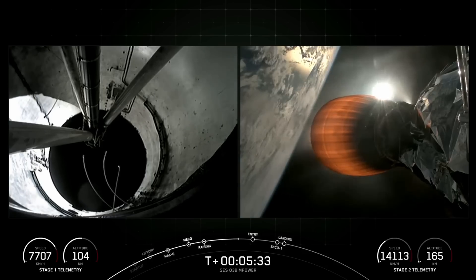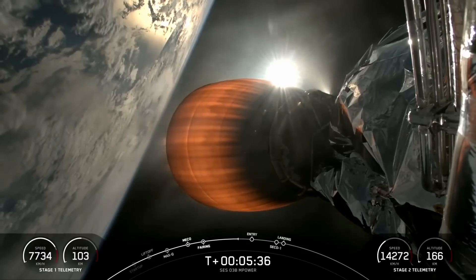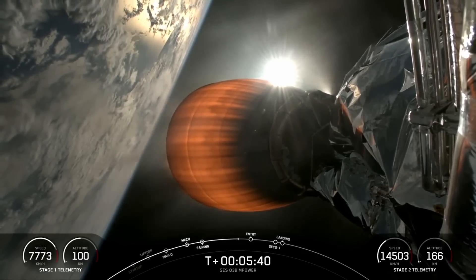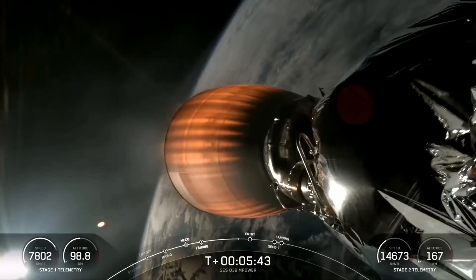Both vehicles continue to follow nominal trajectories. Everything is looking great so far in this mission.